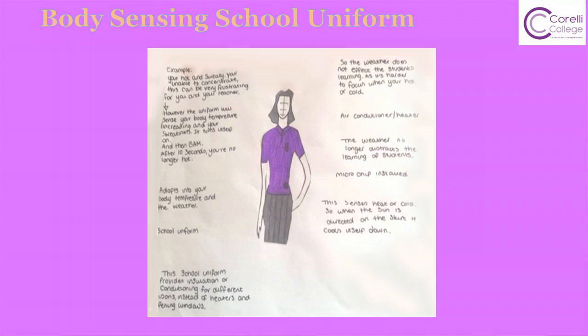My idea is a school uniform that provides insulation and air conditioning. For example, on a hot day you're likely to feel sweaty and tired and your concentration levels are likely to drop, so you won't be able to work as well as usual. The microchip and nanotechnology will be able to detect that you're sweaty, tired, and that your body temperature is rising, so it will turn itself on and supply cool air.